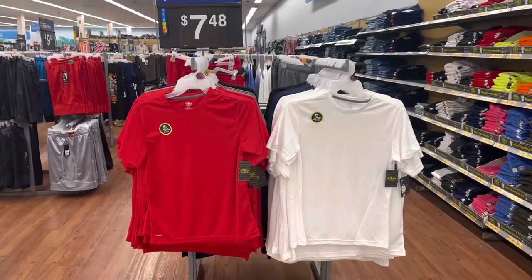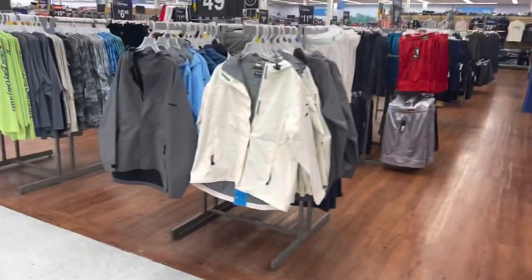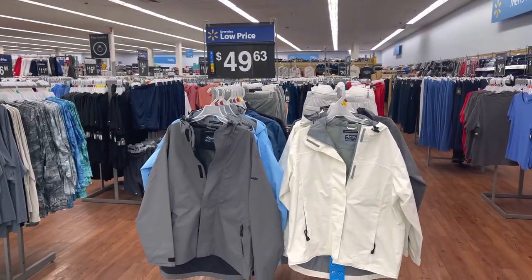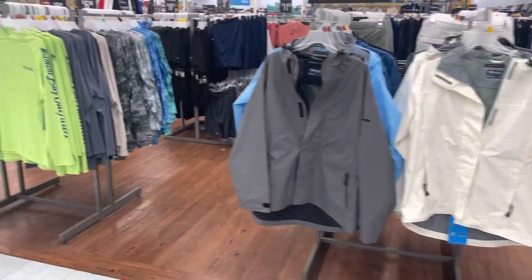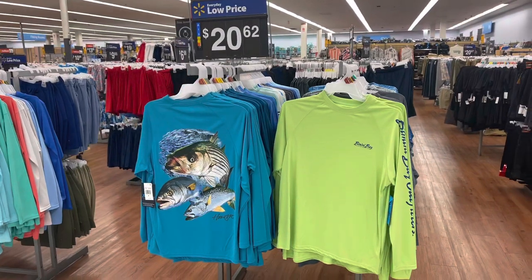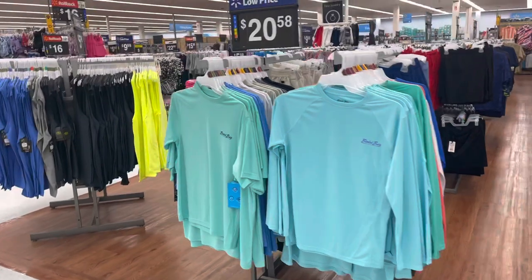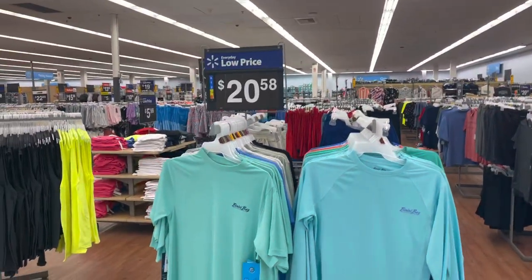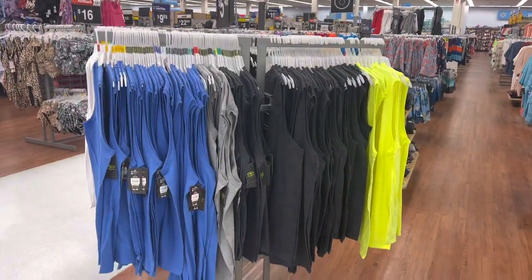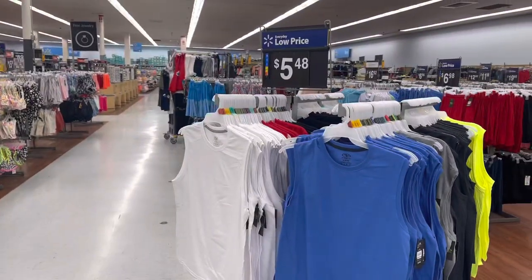T-shirts over here for the guys, $7.48. These are some jackets — look like waterproof jackets. These are some long sleeve shirts for $20.62. These are the sleeveless shirts for the men, $5.48.